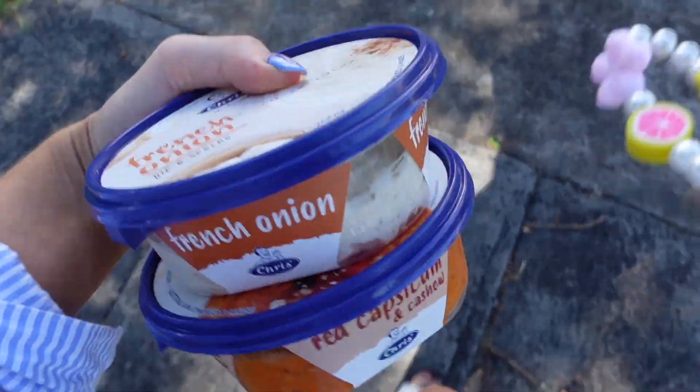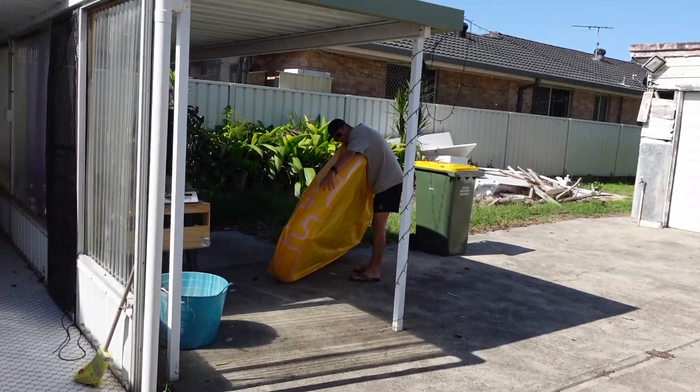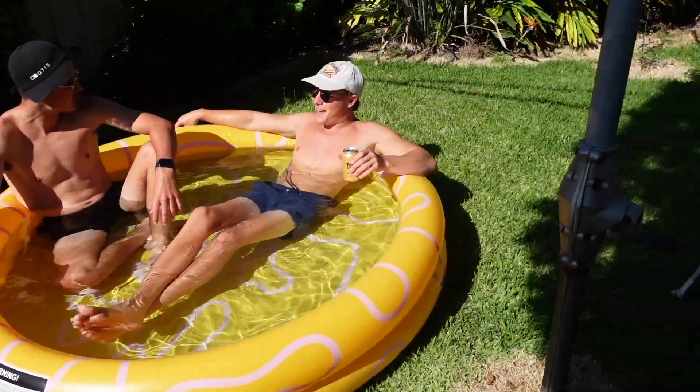Alright guys, we're back on the move — we're like two seconds away. I'll show you the setup when we get there, I'm just going to quickly eat this burger. We've got the dips — french onion and capsicum — and this was delicious and it's so low in calories. The pool is up and running! Jai literally blew it up by mouth — I can't believe it!